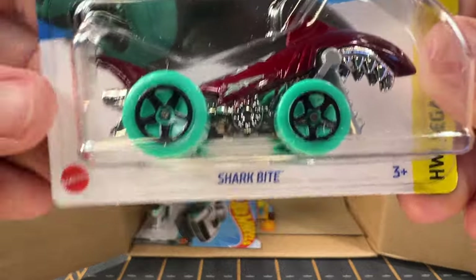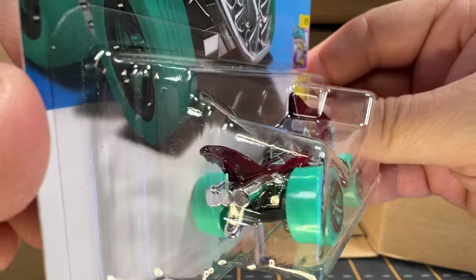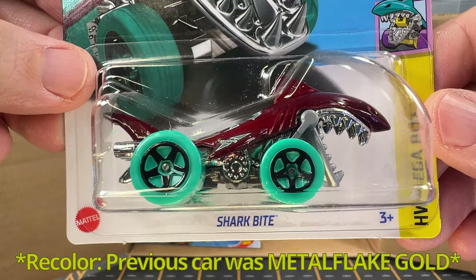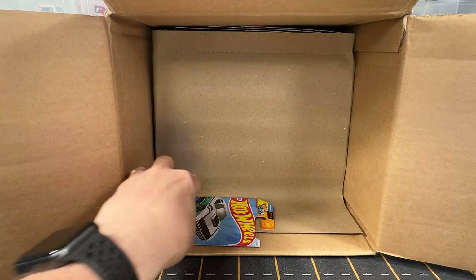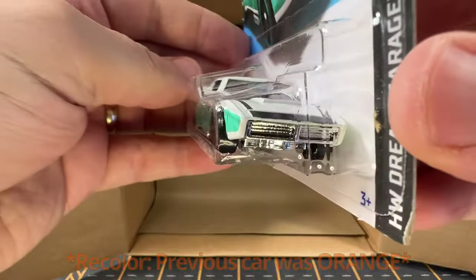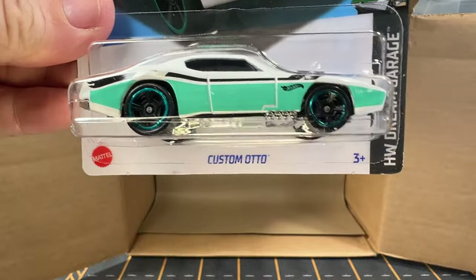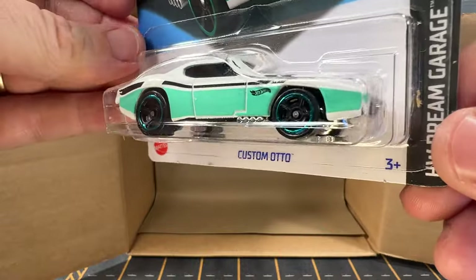And now we have SharkBot. This is an A-case car and I'm almost certain this is a recolor — I can't remember what the other color was from the A-case, but I'm almost positive this is a recolor. And now we've got a Custom Odo. Custom Odos I think are nice looking cars, and I do like this white base with kind of a teal tampo.